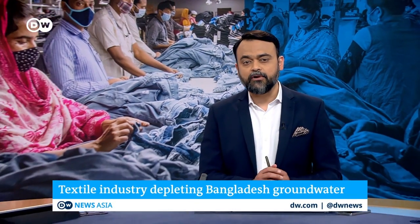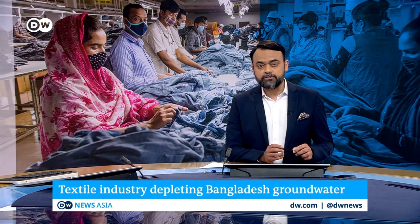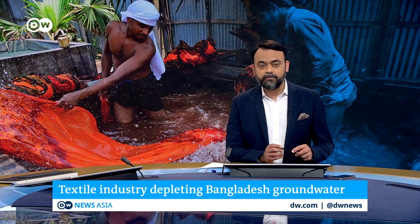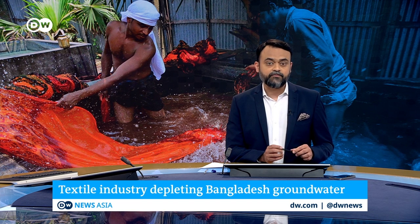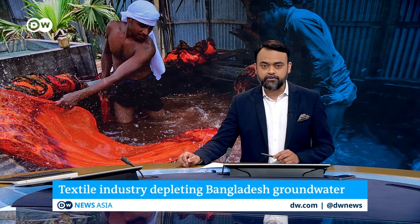I'm Beresh Panerjee. Welcome to DW News Asia. Glad you could join us. A DW analysis has found that the thirst for cheap clothing from Bangladesh is depleting groundwater levels in the country. Clothing manufacture requires huge quantities of water, which many farms are sourcing from the groundwater table. The practice has severely depleted water levels over a decade, with a serious impact on the environment and farmers.